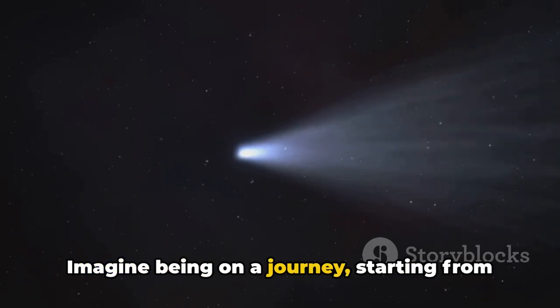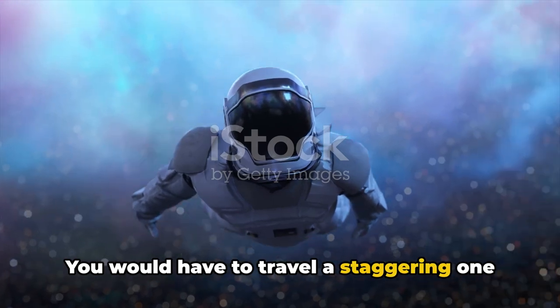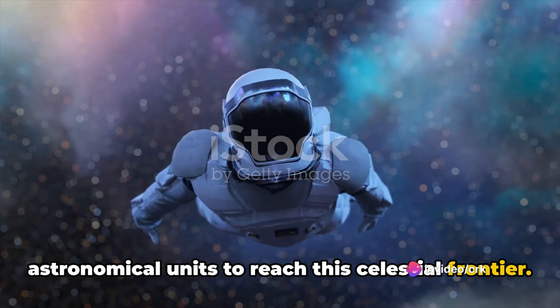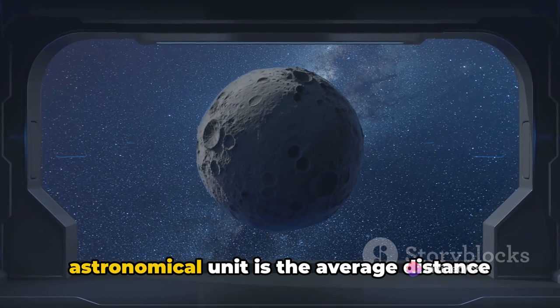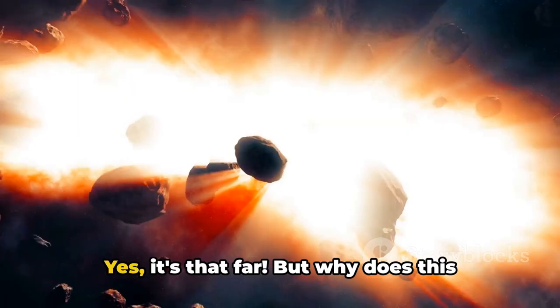Imagine being on a journey, starting from our sun and moving outward. You would have to travel a staggering 1,000 to 100,000 astronomical units to reach this celestial frontier. To give you a sense of scale, one astronomical unit is the average distance from the Earth to the sun. Yes, it's that far.